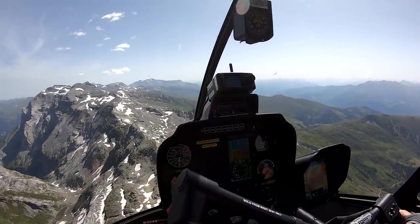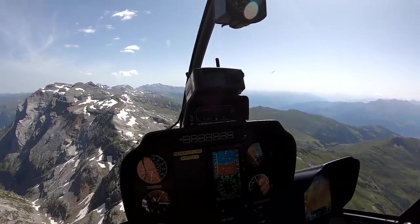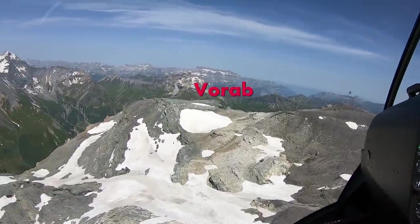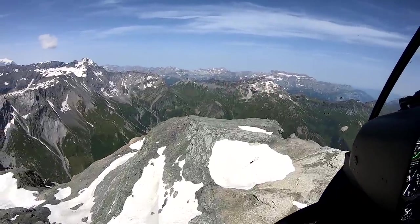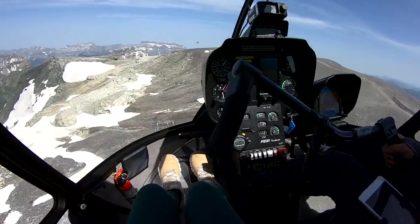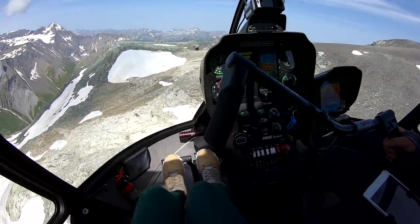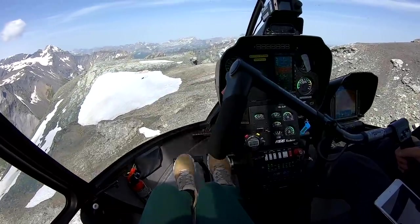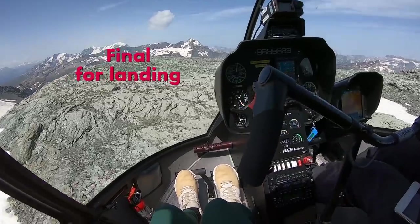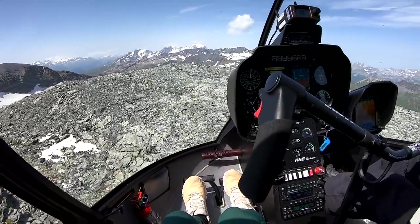This is the area of Flims-Laax. It's a very popular area for skiing and snowboarding in winter time, and in summer many people go downhill mountain biking here. This would be our landing spot down there — but the snow has melted, almost no wind. Without snow I wouldn't land here. Remember that we're like in a hole.